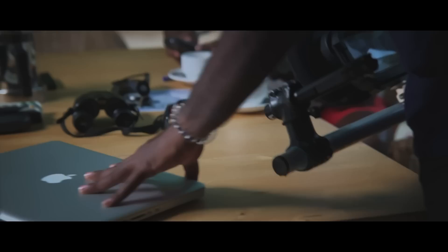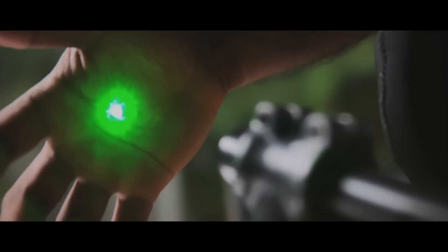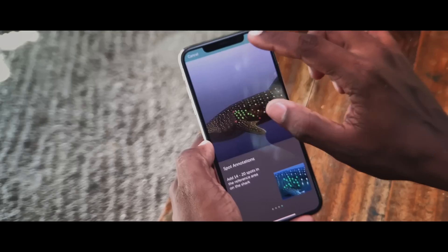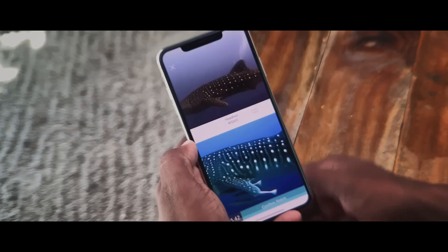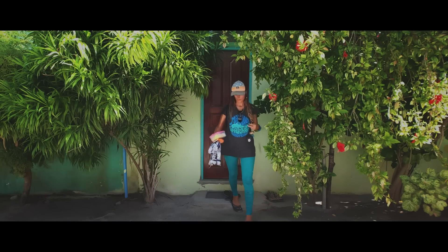GPS is one of the tools that we use to determine the locations of wildlife encounters, and photogrammetry helps us measure, record and identify our subjects. The MWSRP is helping to develop and distribute the tools for anyone to become a citizen scientist and actively contribute to a scientific database called the Big Fish Network.